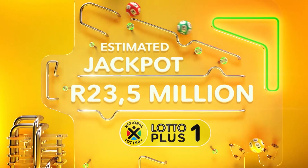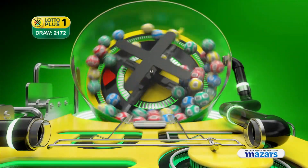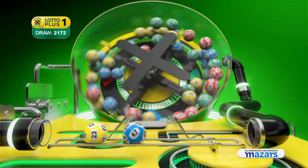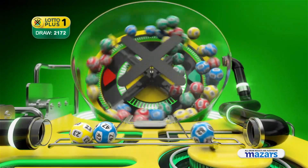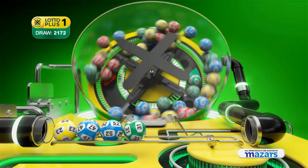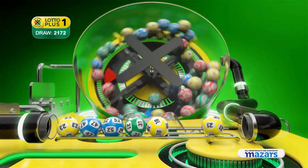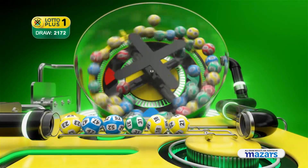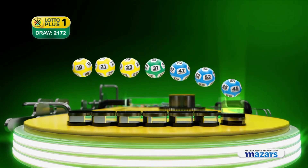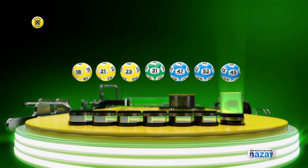We're moving on to the Lotto Plus One numbers. Let's recap the numbers in numerical order: 18, 21, 23, 31, 47, 52. And the bonus ball is 45.